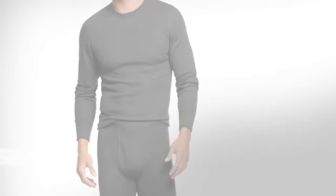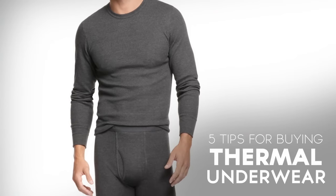Gentlemen, Antonio here. Today, I'm going to give you five tips on how to buy the right thermal underwear for you.